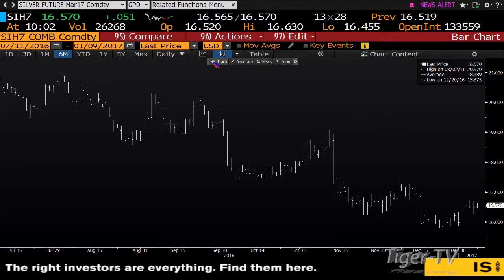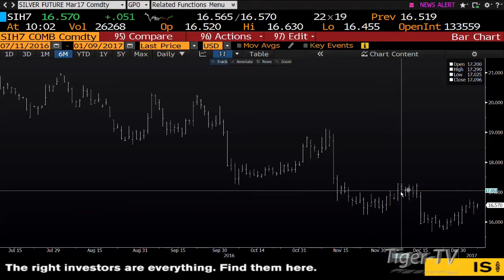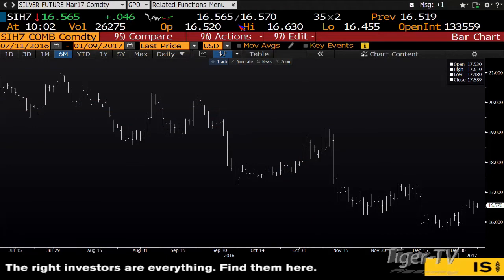Silver still needs to catch a bid. Silver is trading at $16.57. Silver got into a higher range, but bottom line it's going to need more strength in order to get up into the $17 to $19 area.